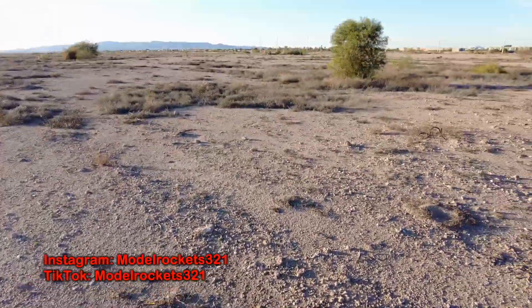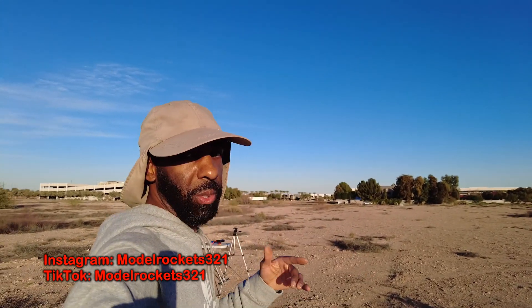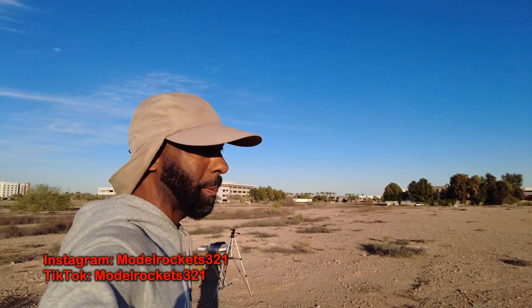Model Rockets321, guys — we will see you on another video. Salute to you guys, thanks for all the comments. Drop a comment — anything you got to say, any questions, tips, tricks, whatever. I got to get back out here and do some more launches before the summer heat comes, but I still fly in the summer — just go early in the morning because it's already going to hit 100 before 9 a.m. Model Rocks321, we are out. Subscribe to the channel, use the discount code, support the channel. Peace — I'm out.